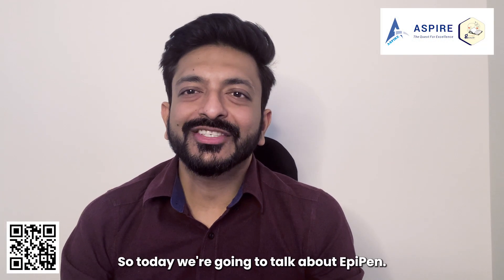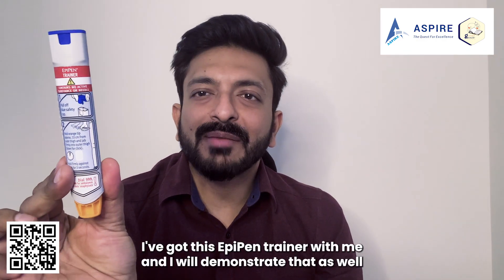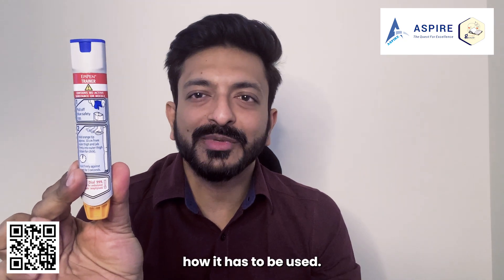Hello guys, hope you're doing well. Today we're going to talk about EpiPen. I've got this EpiPen trainer with me and I will demonstrate how it has to be used.